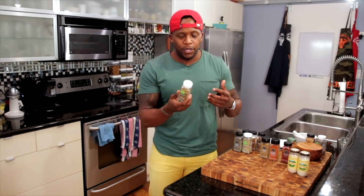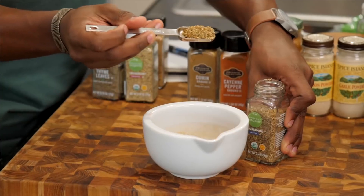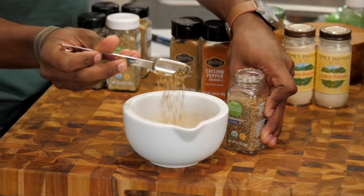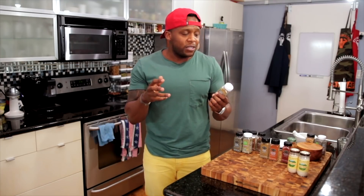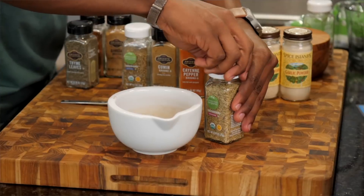Now moving on to the herbs — I've got oregano, which is one of my go-tos. Fresh oregano has a very pungent and even slightly bitter taste, but like most herbs it's very aromatic. It can provide an almost subtle herby and minty flavor to dishes. Tossing this into Italian cuisine and also Mexican cuisine, it actually pairs very well.